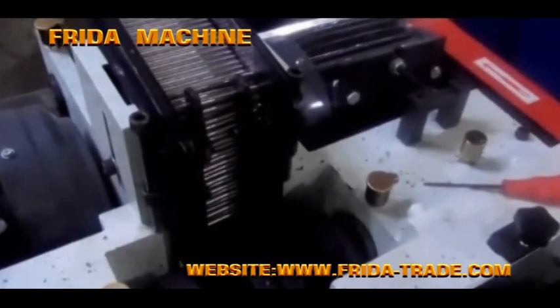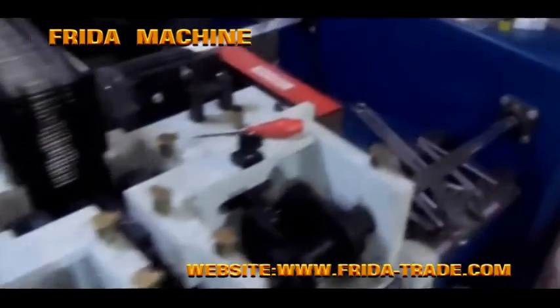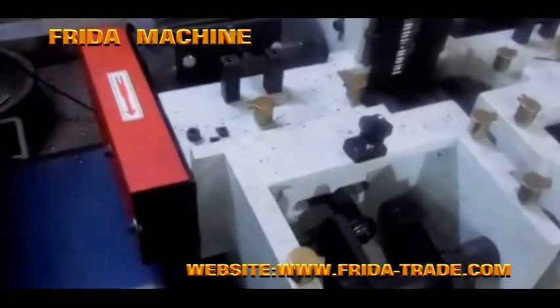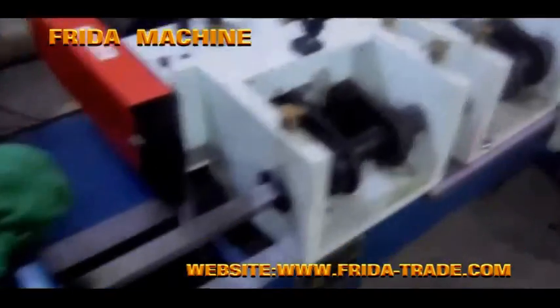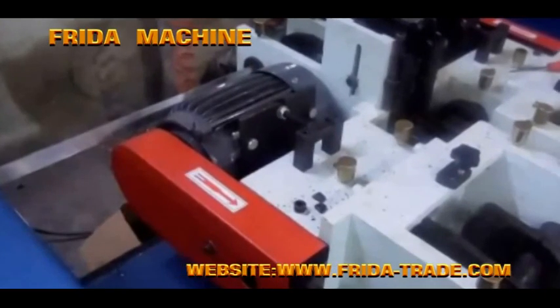The automatic chamfering machine is widely used in the fastener industry, structure factories, automobile spare parts, and other factories and industries. The complete automatic chamfering machine features automatic loading and chamfering, available for metal bars and pipes with diameters from 8 millimeters to 48 millimeters.